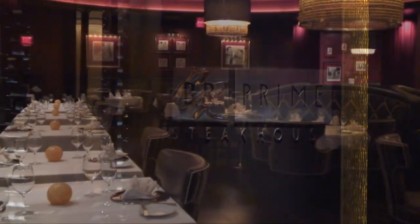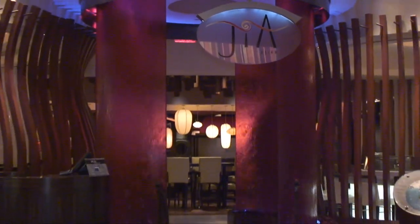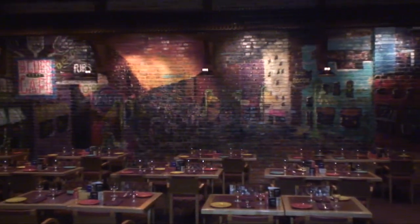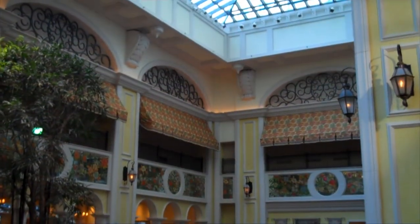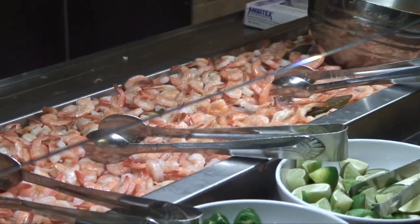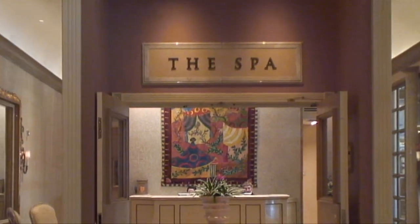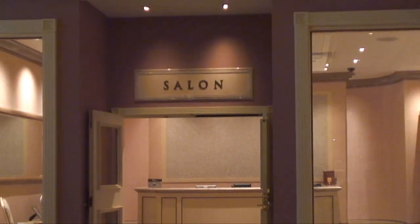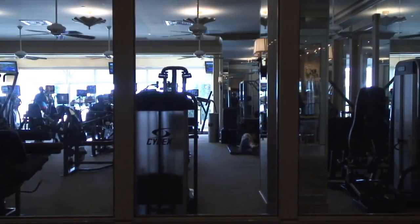Dining options include BR Prime for steak and seafood, Gia which serves up contemporary Asian cuisine, the Memphis Q Smokehouse and Barbecue for southern specialties, the Terrace Cafe for classic American favorites, and the Buffet that offers a wide variety of cuisines and specialty foods. Another unique feature of Beau Rivage is its 20,000-square-foot spa and salon, where guests can enjoy personalized treatments, plus there's a workout facility.